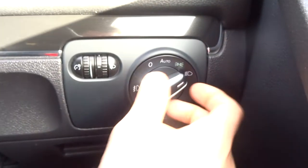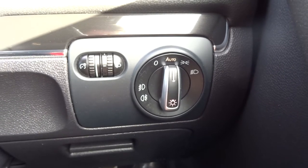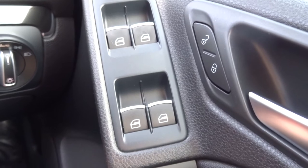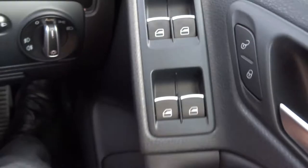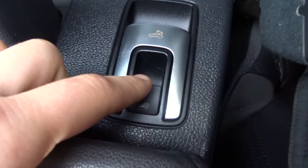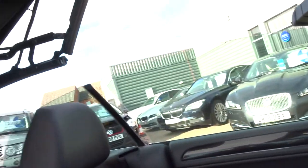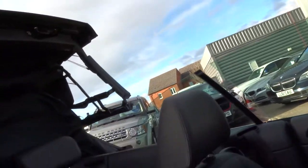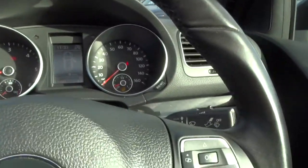Automatic headlights — just flick it to auto and all you have to do is worry about the main beams. We've got heated door mirrors and electric windows. We can do all the electric windows at once with this button here. And this obviously operates the roof, which works like so — it's very, very fast, and the windows automatically go back up afterwards.